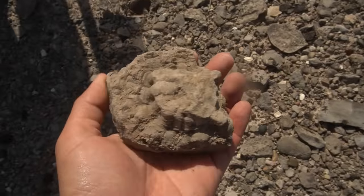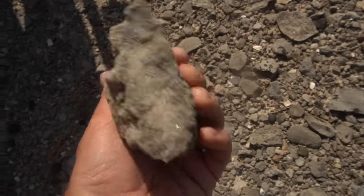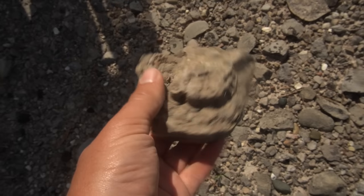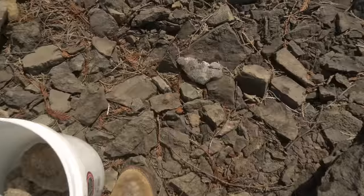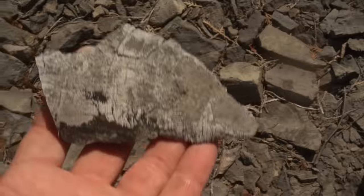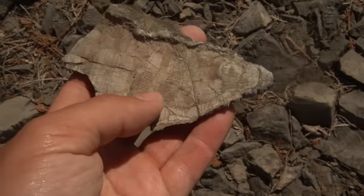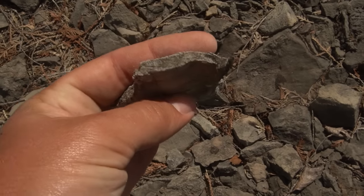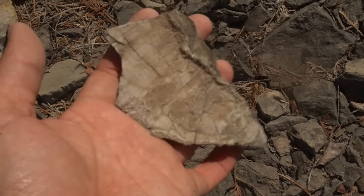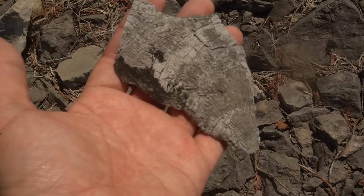Look at the bottom of that — that's some cool preservation. We might have to hold on to that one even though it's broken in half. Look at that big funky horn coral lying there — that's crazy. I don't know if that's the inside of it or if it's just a really flat smooshed one. I think it got smooshed. That's really kind of neat.